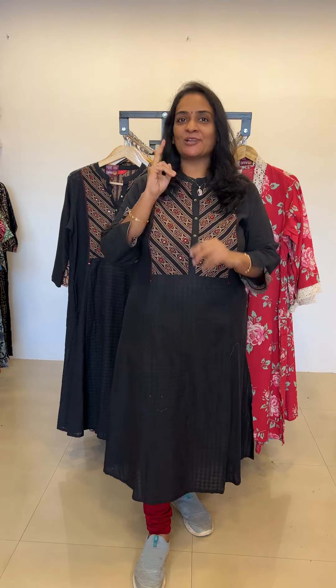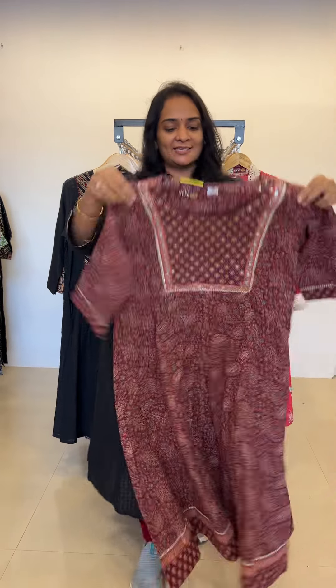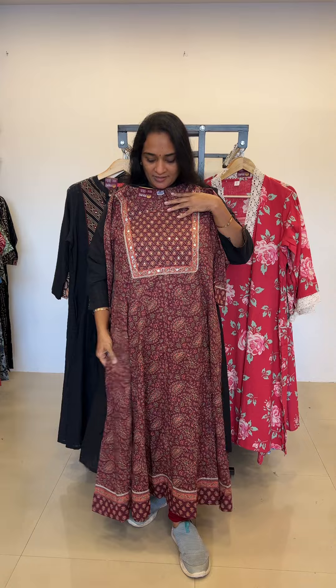Hi, hello everyone, welcome to Rattan's! This is Viji here, hope all are doing good. Episode number two, five products per day. So the first product is an Anarkali suit set — a complete suit set. This is a beautiful wine color, complete flared Anarkali suit set with bottom.